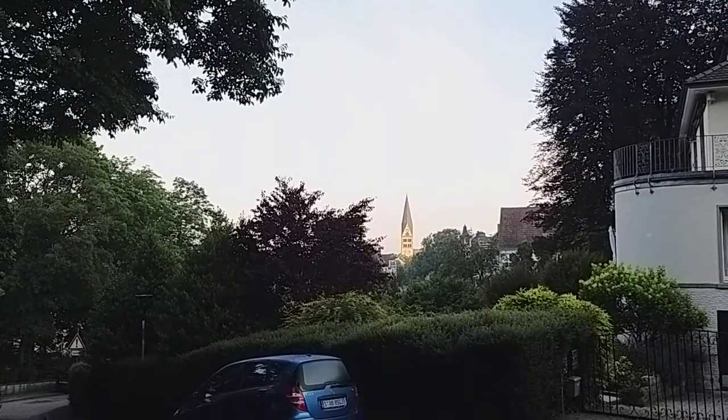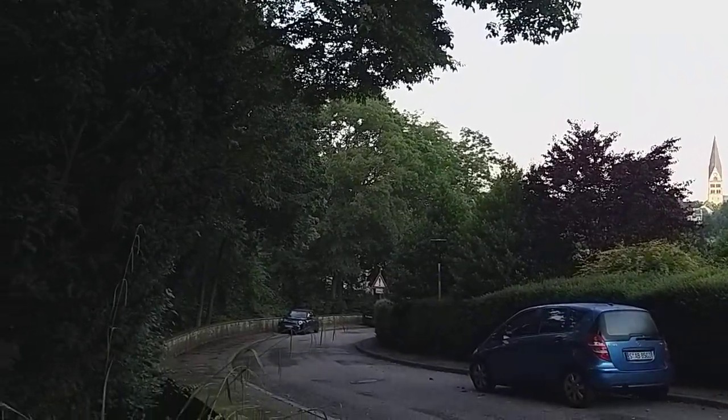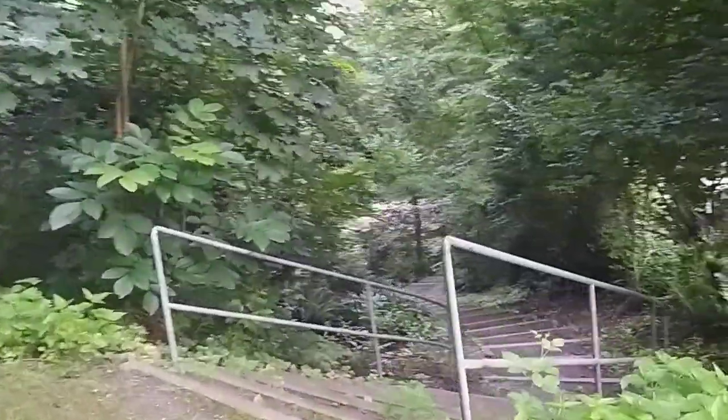You can see the church again, and this takes you back down to the road and to the park. I guess this is another access point to the park, just via steps.